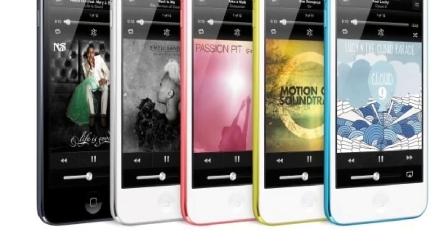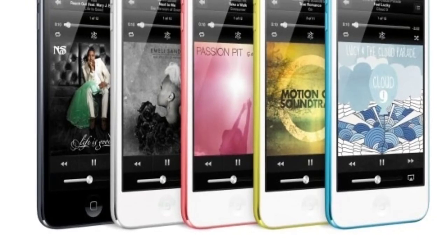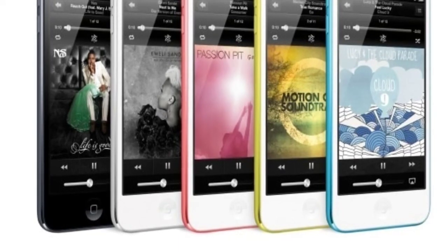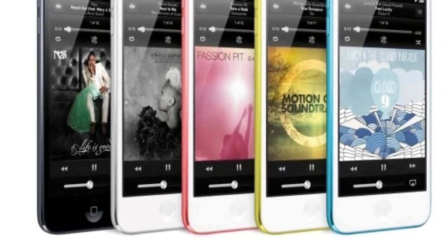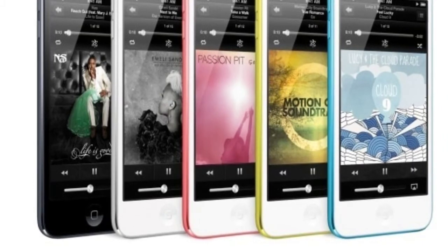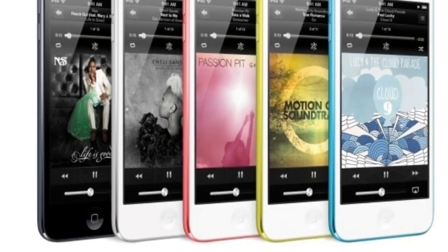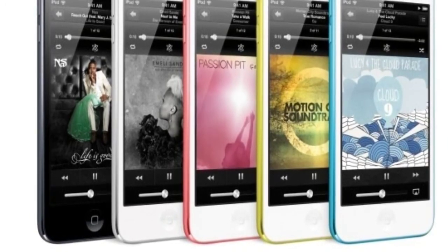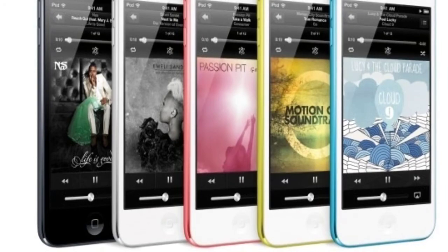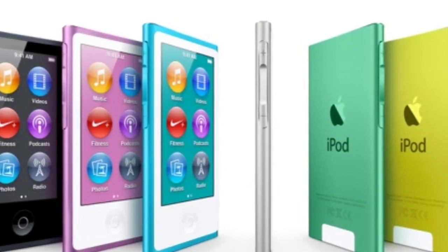The first thing I wanted to talk about is the iPod Touch. I'm just amazed — I can't believe they added colors for it. The iPod Touch got better cameras: a 5 megapixel camera on the back, I think the same camera as the iPhone 4, and Siri. The front facing camera is 720p HD, at 30 frames per second as well. It's the thinnest iPod they've ever made and I'm just astounded on how Apple keeps making their products more and more light.